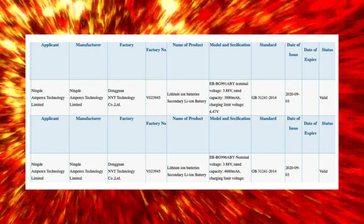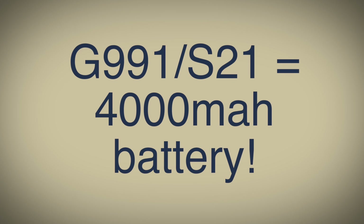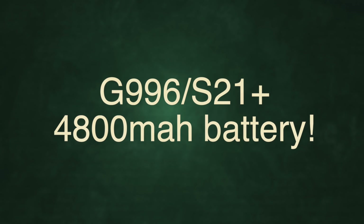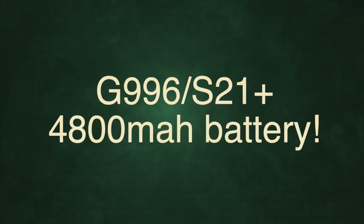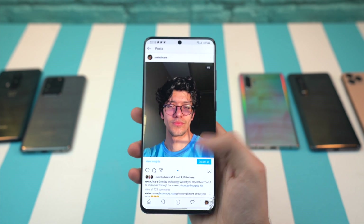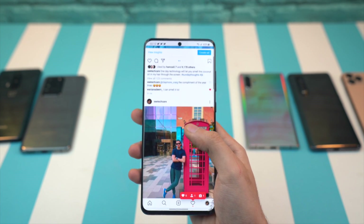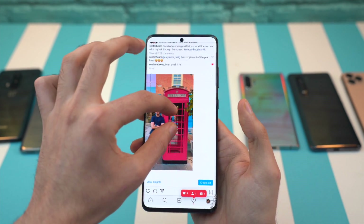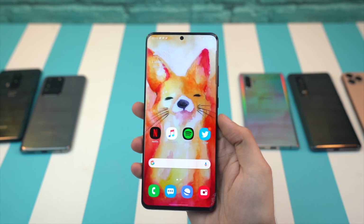According to leaked battery sizes from a Chinese certification website, the Galaxy S21 (SM-G991) has a battery size of 4000 mAh. The S21 Plus (SM-G996) gets a bigger 4800 mAh, which is a nice upgrade from the S20 Plus, and although there's no mention of the S21 Ultra, we can expect it to have a bigger battery than the 5000 mAh of the S20 Ultra.